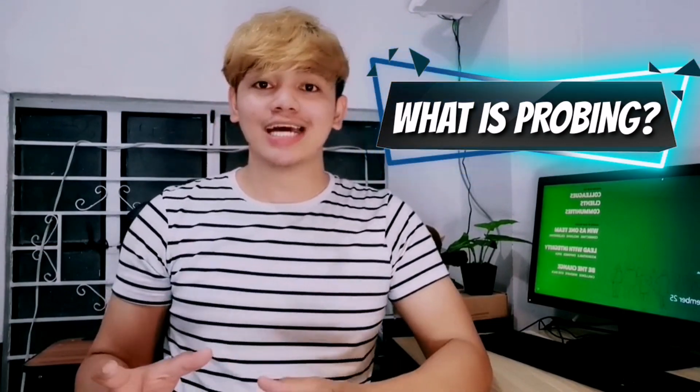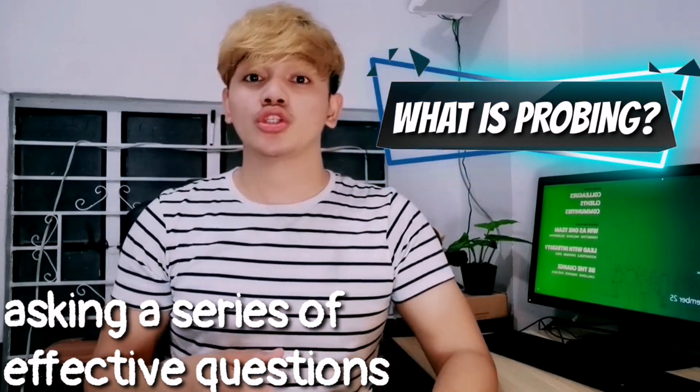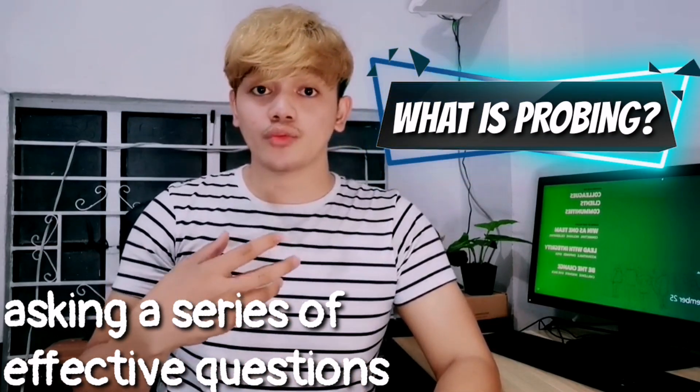First up, let's define what probing is. Probing is asking your customers a series of effective questions so that you'll be able to provide sufficient information to address the concern they're experiencing. Probing also allows us to get to the heart of the matter and provide resolution to their issues. Basically, you want to deep dive into the customer's concern before you provide a specific answer.